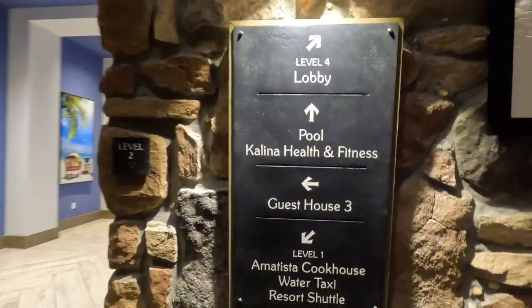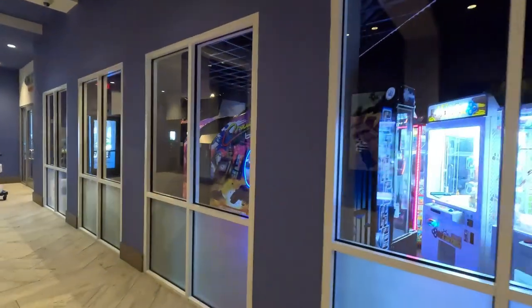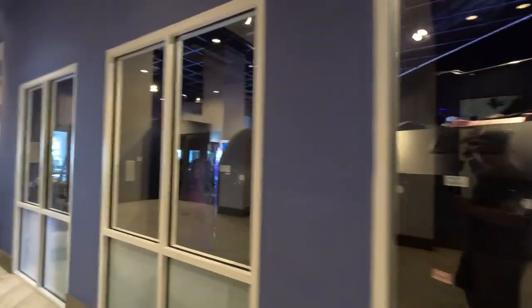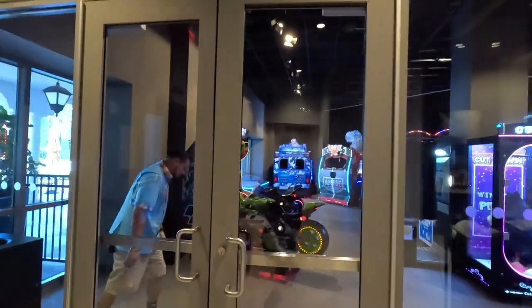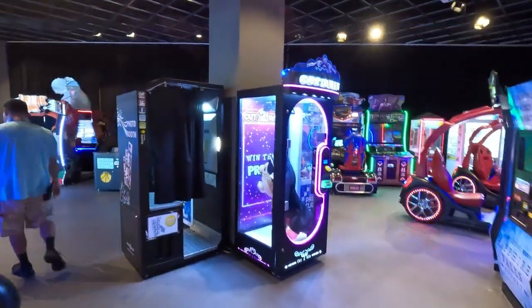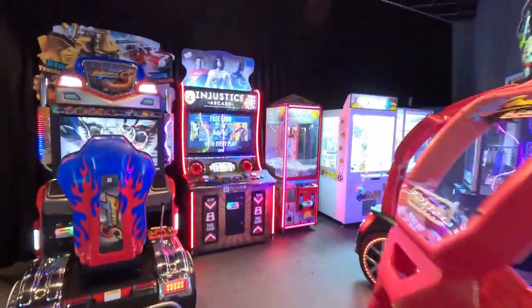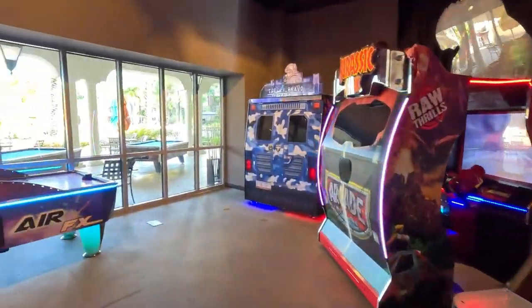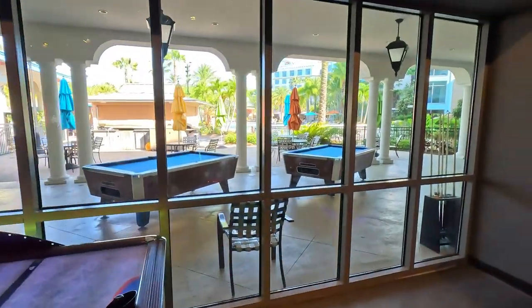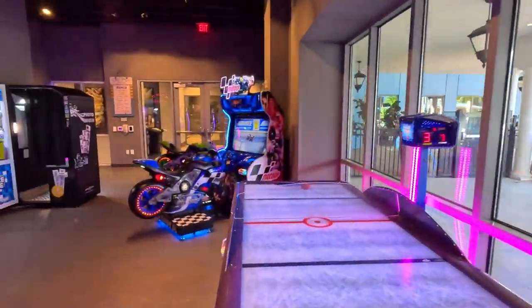So level two has the welcome fitness area, guest house access, and pool access. It looks like they even have an arcade here, which the kids didn't know about — otherwise I'm sure we would have spent some time in there.